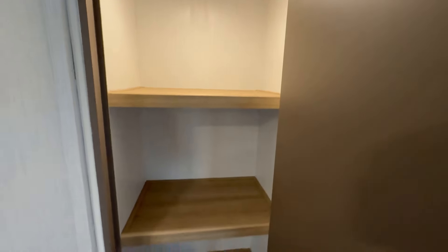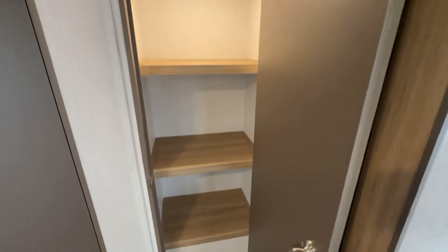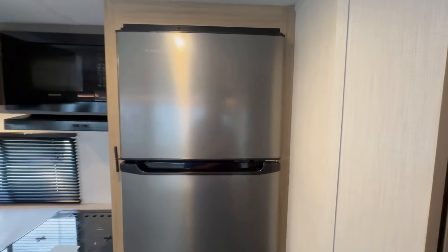You have this massive pantry for all those boxes of ramen and mac and cheese for the grandkids. And of course you can put your drinks and food in your refrigerator — steaks, brats, whatever else you want.